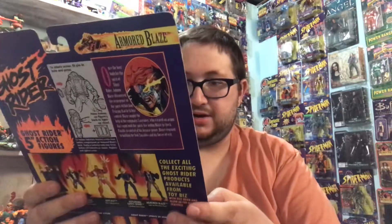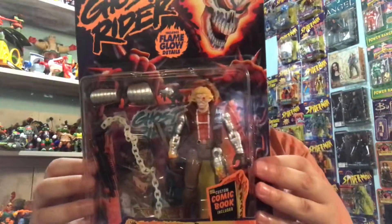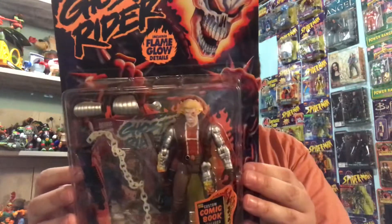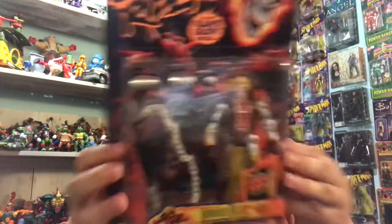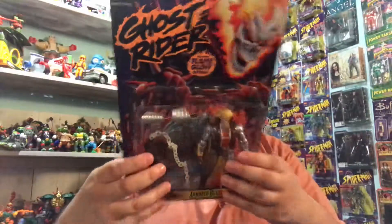I really need to hang my stuff up — I've got so much loose or boxed stuff. Next up is another Ghost Rider figure. Includes flame glow details as well, and a custom comic book inside. It's Armored Blaze. I don't know a lot about Ghost Rider, but I remember the cartoon — it was kind of piggybacking on X-Men's popularity like Iron Man did. He's got a sweet shotgun with a chain. Armored Blaze, complete in box, really good shape — I could not pass these up for $6 each.